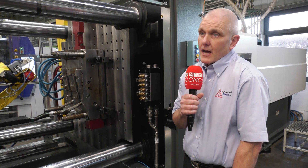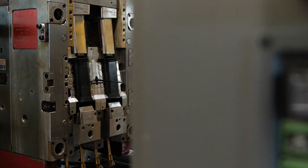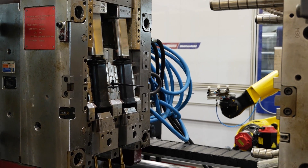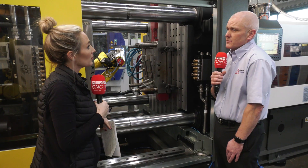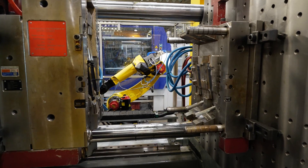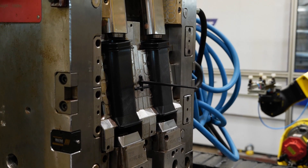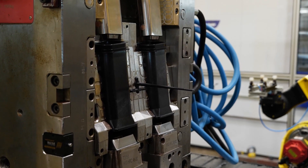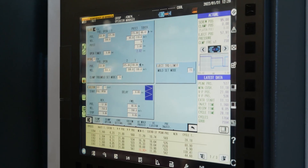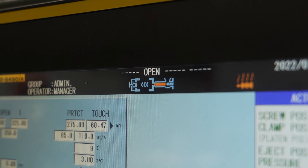And how many have you got now? We've got nine machines currently and another one on order. So why did you go for the 450? The 450 really allowed us to do a job we wouldn't have otherwise been able to do. We've got a very delicate tool that we needed the precision of the FANUC in order to offer that service to our customer. Would you say precision is the key driver? Precision, speed, accuracy and low power consumption.